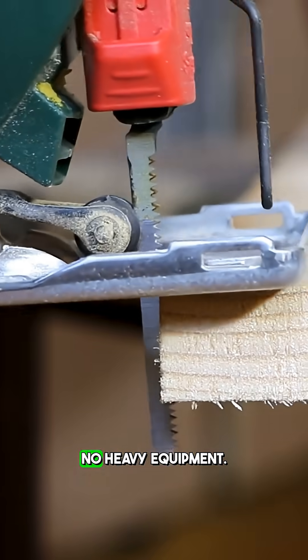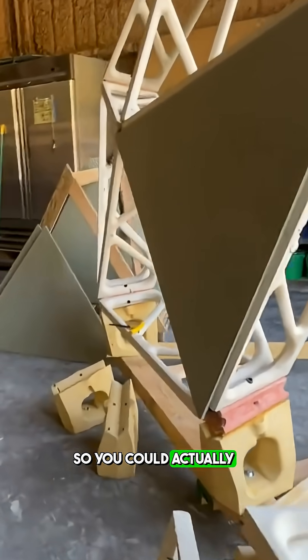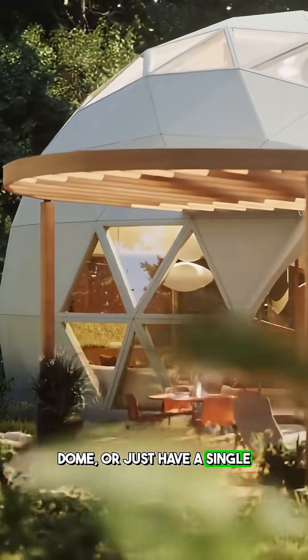There's no cutting, no measuring, no heavy equipment. The maximum weight for a component piece is only 30 pounds, so you could actually do this by yourself. You can stick two domes together and make a 3,000 square foot dome, or just have a single one.